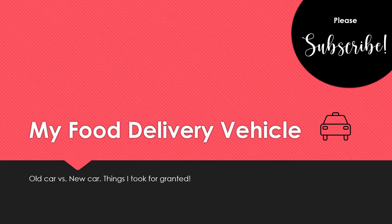Hi everybody, welcome back, this is Kim. I haven't made a video in a little while — I've had some family visiting, but they've all gone back home. Today I'm going to be talking about my food delivery vehicle that I use for DoorDash, Grubhub, and Uber Eats — an old car versus a new car, and the things I took for granted. I just want to share that experience with you.